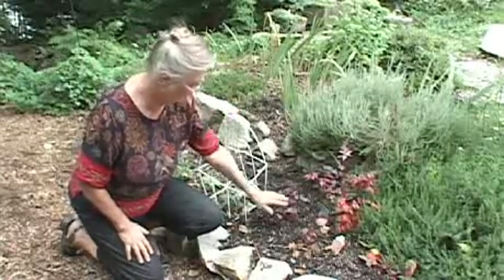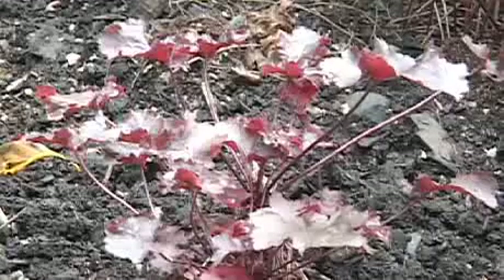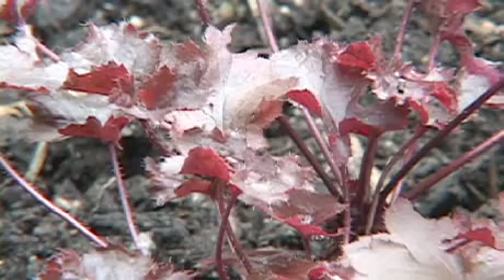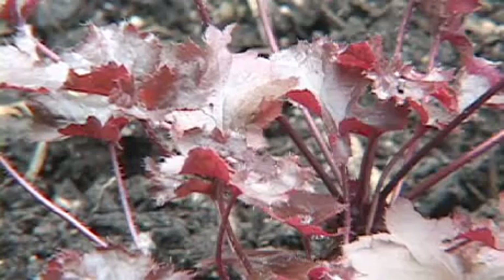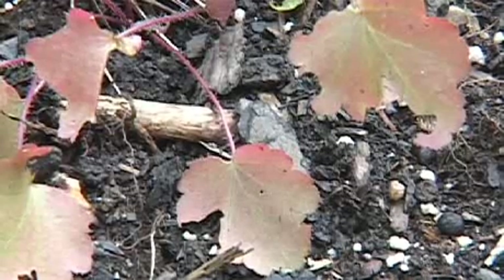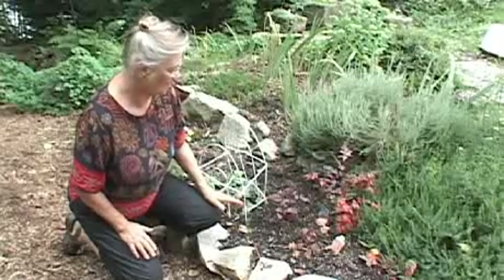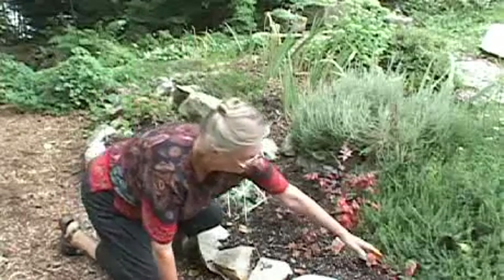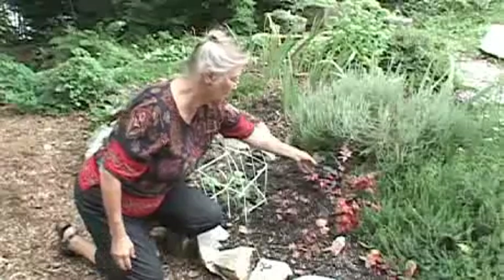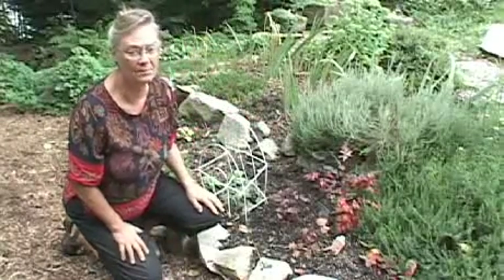Beside this astilbe are some small heucheras that I've had a lot of trouble with. These plants are three years old and I think they've been problematic because they haven't been getting enough light. Also the slugs have just decimated them, so I recently moved them and hope they'll do better here. They're wonderful colors of peach — this one is called 'Fire Chief.' They become quite red, and there's a dark one called 'Obsidian,' so they're really interesting but these particular heucheras I have had some difficulty with.